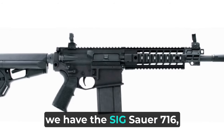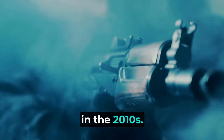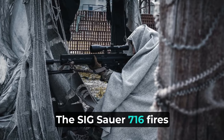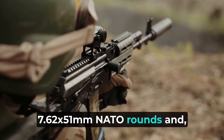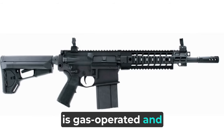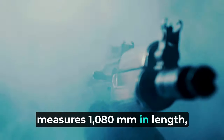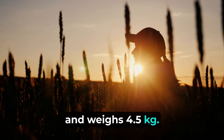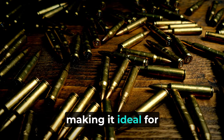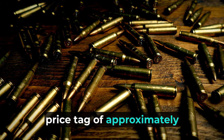Moving on, we have the Sig Sauer 716, a modern designated marksman rifle introduced in the 2010s. This rifle is used by the Indian Army and some special forces units. The Sig Sauer 716 fires 7.62x51mm NATO rounds and is gas-operated and selective fire. It comes with a 20-round magazine, measures 1080mm in length, and weighs 4.5kg. One distinguishing feature of the Sig Sauer 716 is its accuracy, making it ideal for marksmanship. However, it also comes with a higher price tag of approximately $3,000.